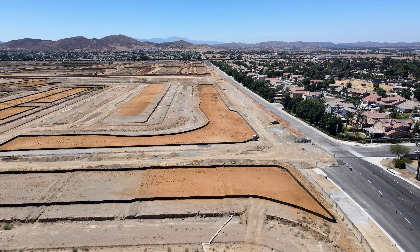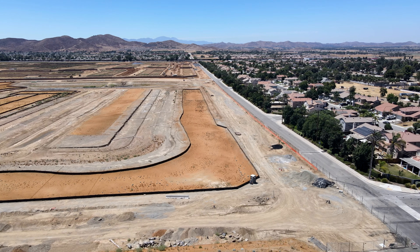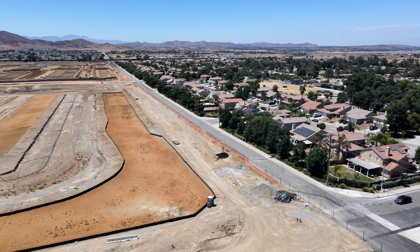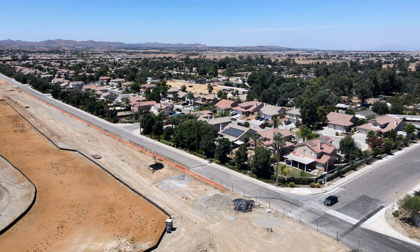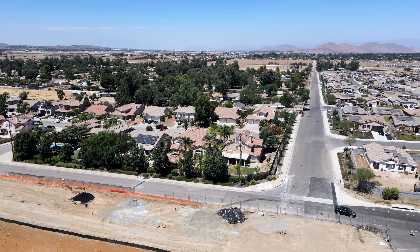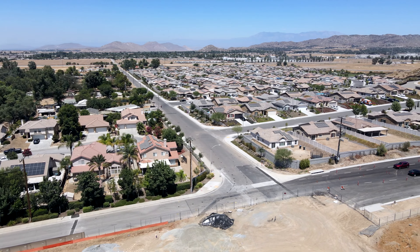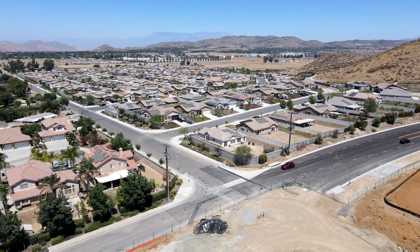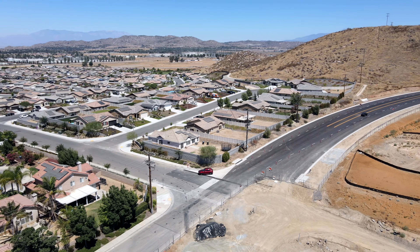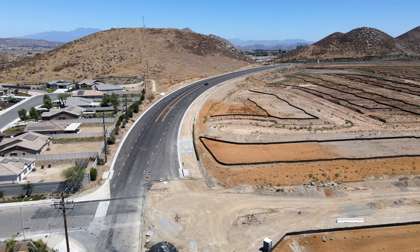Golf carts in residential roads in the city of Menifee are allowed in certain areas. Parts of this development are going to allow the use of golf carts, but once you get close to the mortuary — which is now to our left and off camera — they won't be allowed over in that section, at least not from the plans that I saw.